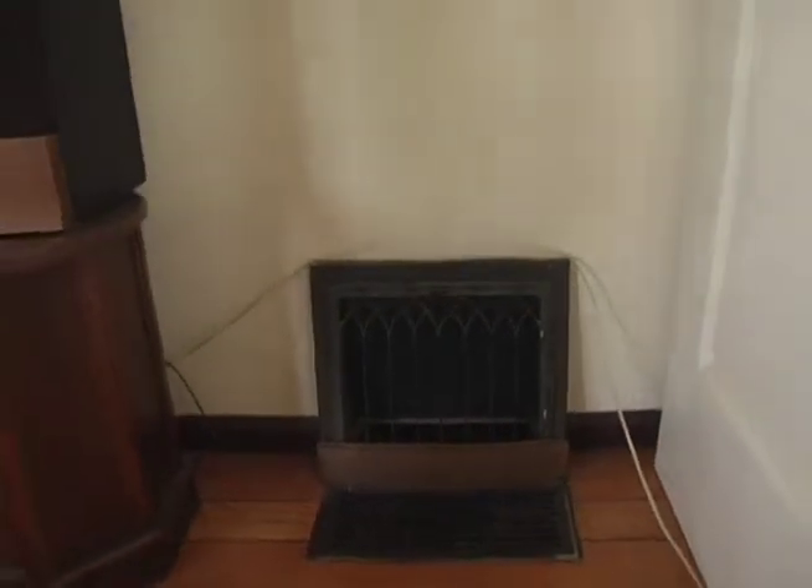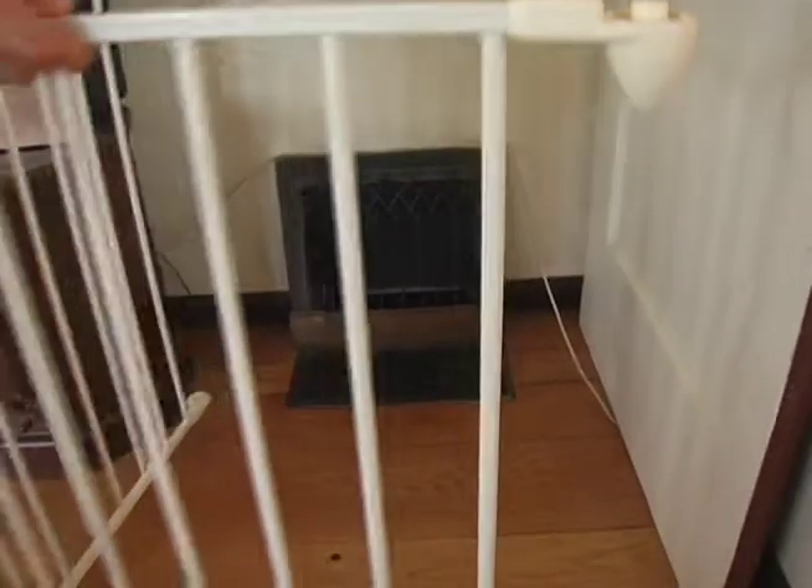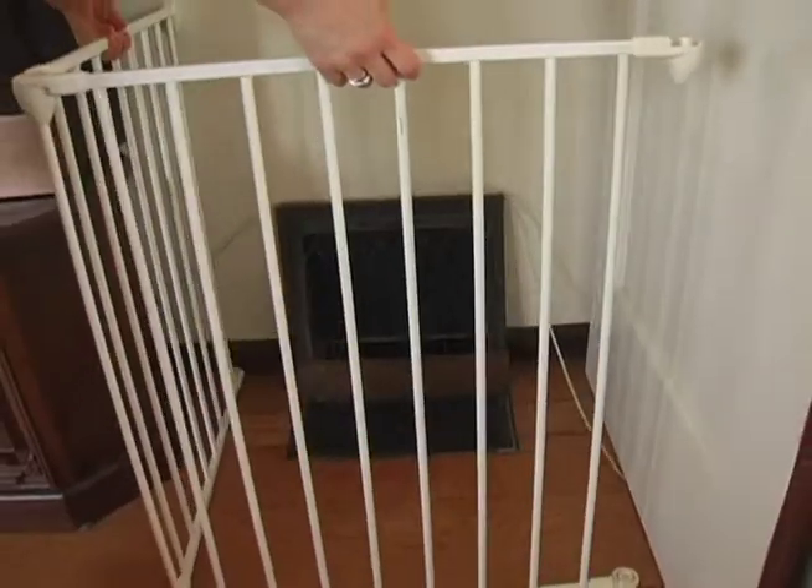At wall diffusers for furnaces or floor grates that get very hot to the touch, it may be necessary to put an enclosure around it.